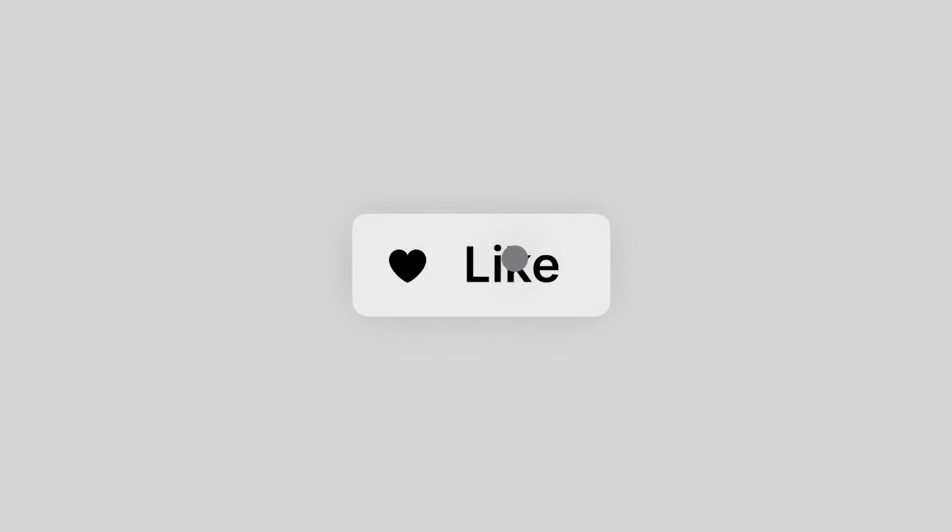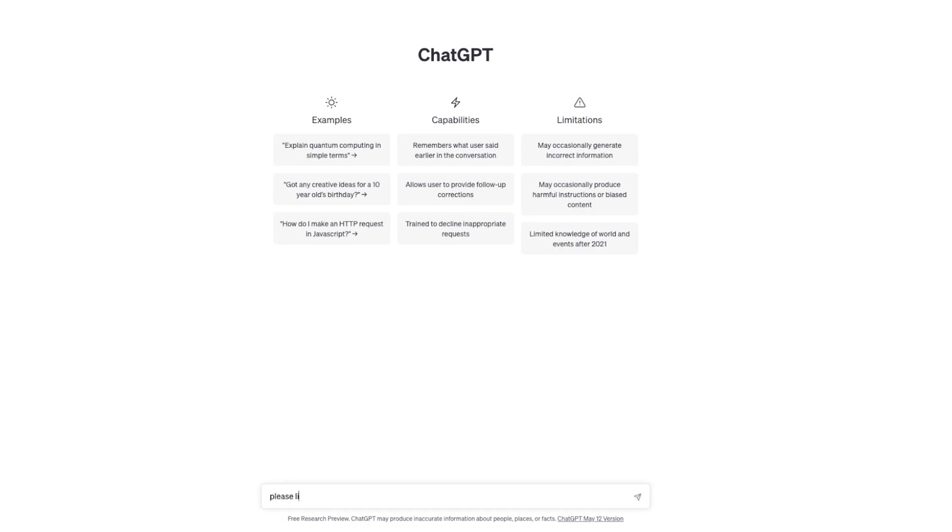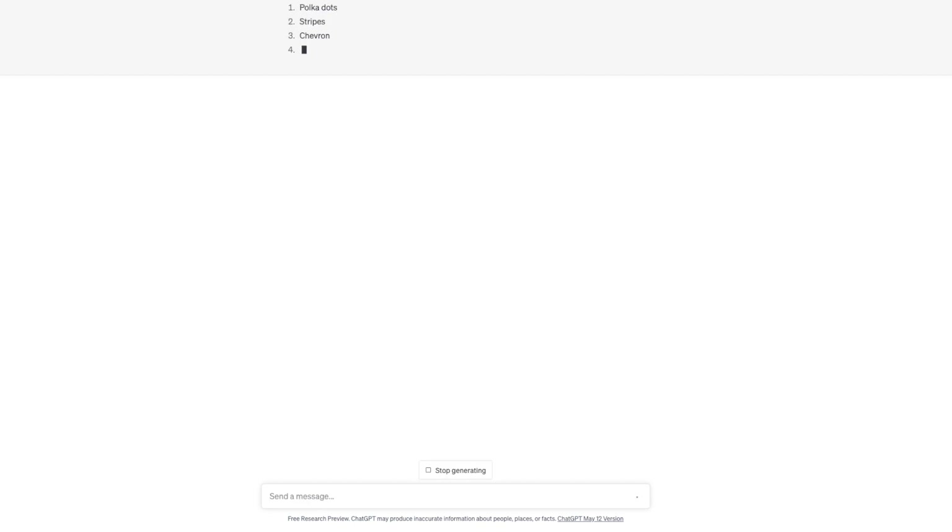If you're finding any of this information helpful, please like the video as it does support the channel. All right, step one — we got to get some ideas. You know how to bring ChatGPT into this. So we're going to ask for a list of 50 pattern ideas, because there's no need to work too hard these days with AI.